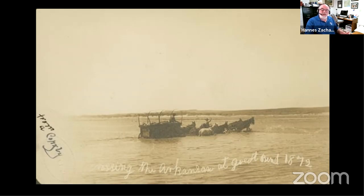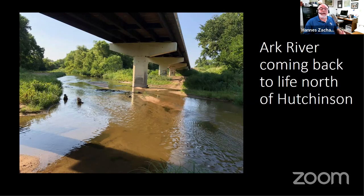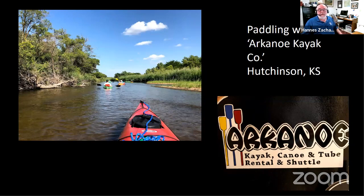Going further east on my trip, the river comes back to life to a degree and water flows to a point, though I still couldn't fully float. Near Hutchinson, there is now a business called the Arcanoe Kayak and Canoe Rental. If you haven't done it, it's not too far away. You can take day trips and kayak through Hutchinson — it takes about three or four hours. Their clientele ranges from 20 to 80 years old; 80% are female. Their business has doubled each year since starting about five years ago. People are now starting to use the river because it's coming back and being used for beneficial purposes.